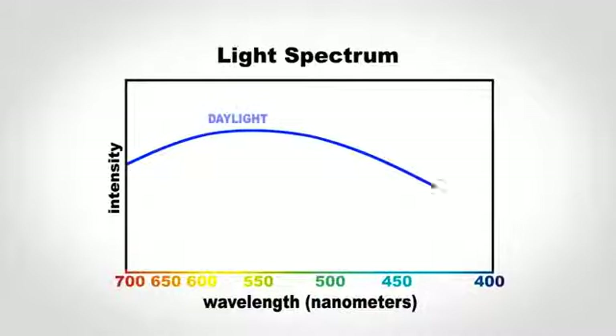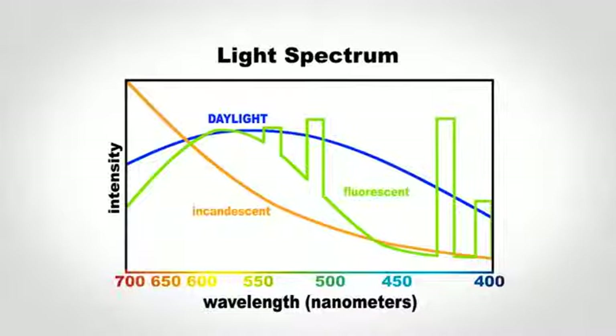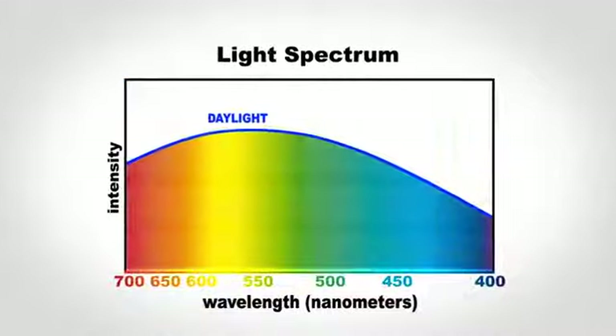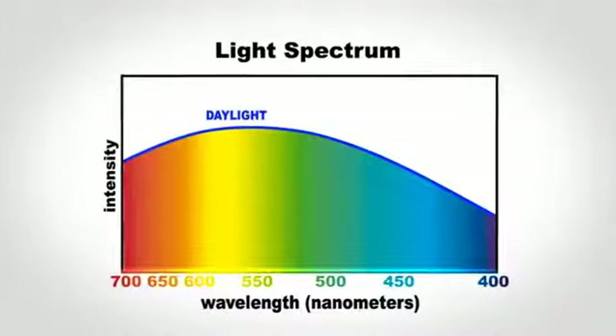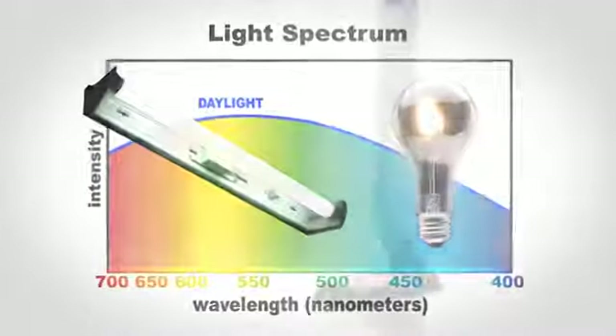In contrast to the light from the sun, our technology produces this energy in only a portion of the light spectrum. This partial energy is also uneven in its bandwidth. Sunlight provides a broad and balanced range of wavelengths. This is natural light. Indoor lighting can't reproduce those characteristics.